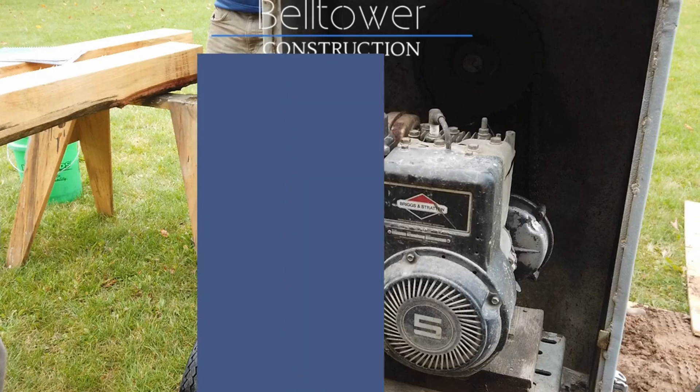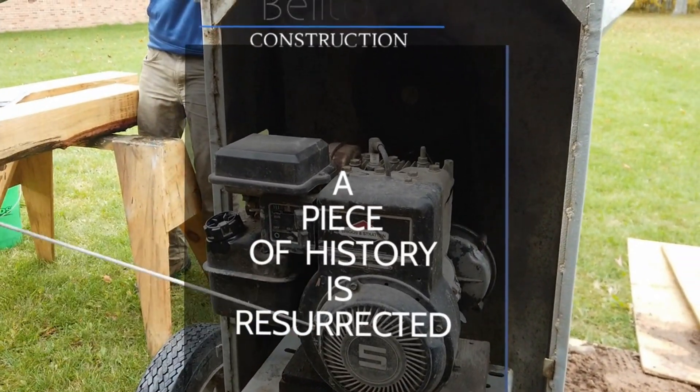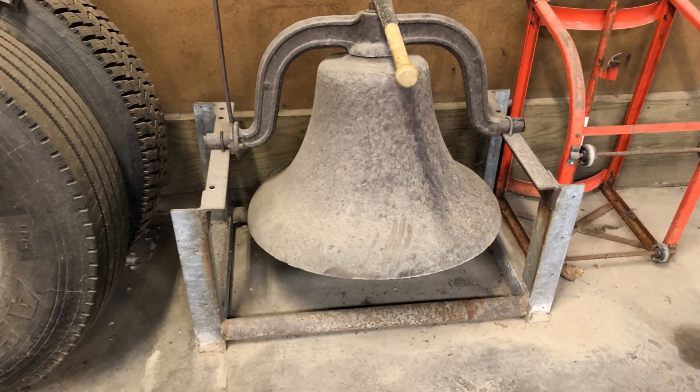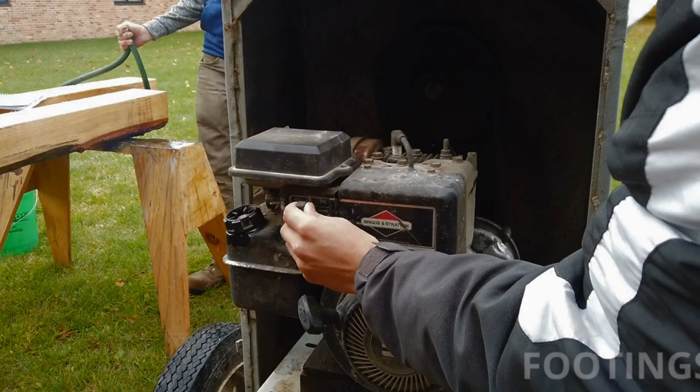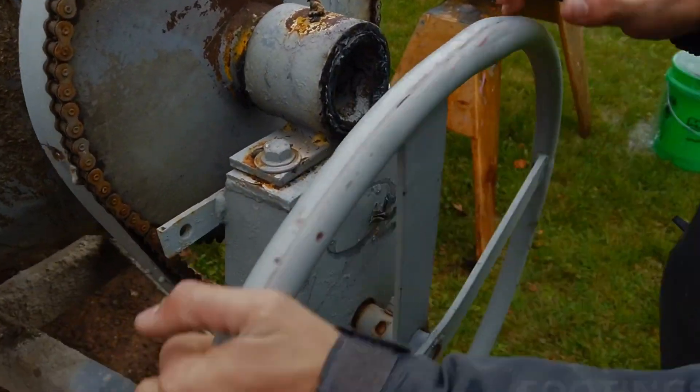Every year I'm on the hunt for cool projects for my upper level construction class. Someone had mentioned that there was a 700-pound, 100-year-old bronze bell sitting collecting dust in our local bus garage. We decided to build a bell tower for it. This is that story.